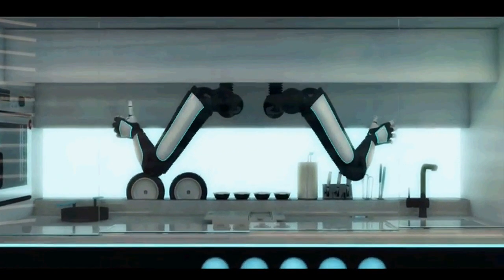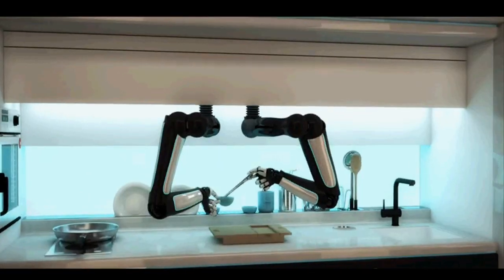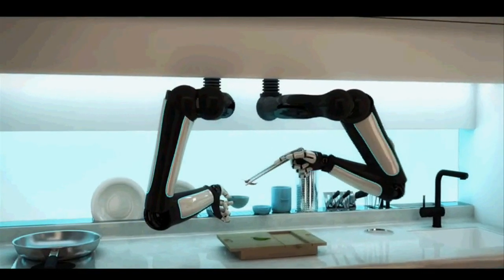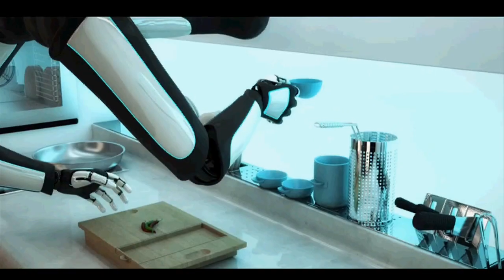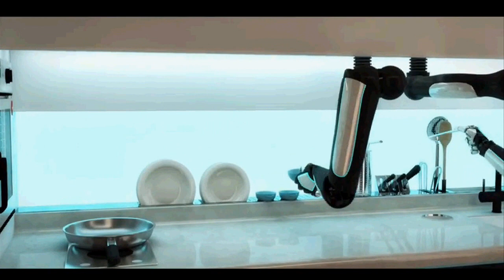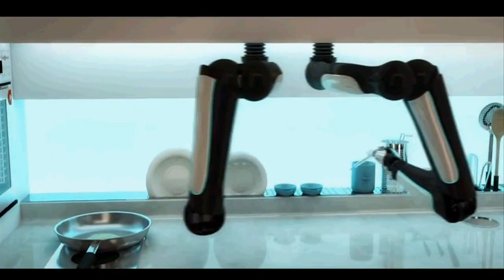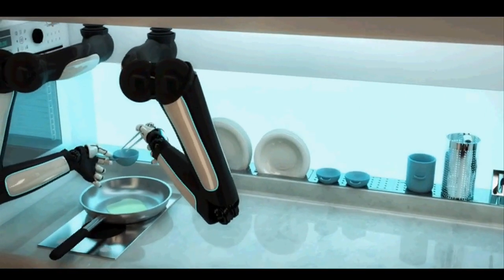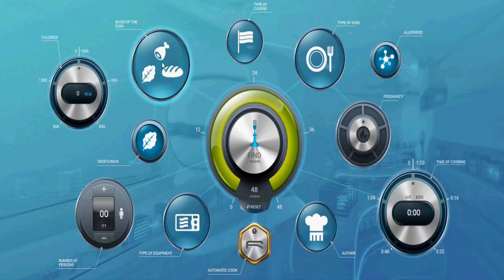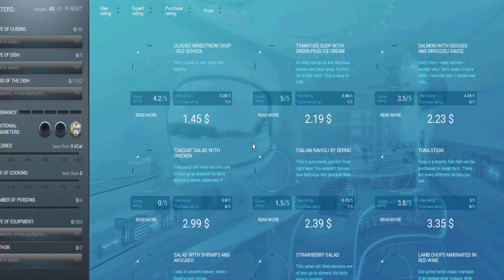Future versions will include motion capture cameras, which can also be used by amateur home cooks to record their work and share it online with other robot owners. Amateur chefs could earn money by selling their cooking techniques. Home cooks could also learn from MOLI, which comes with over 2,000 dishes pre-installed on its digital library, searchable by country, ingredients or diet.